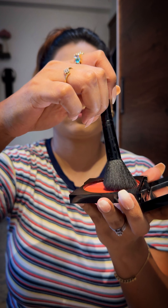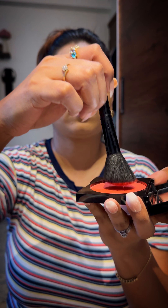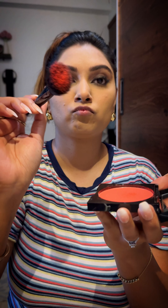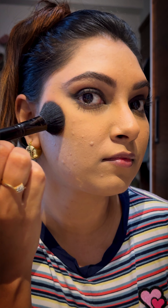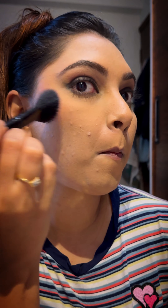With an angled brush I am picking up the product. It feels like I've picked up way too much, so I tap off the excess a couple of times, but it really wasn't too much. It applied beautifully on the cheeks and the pigment was just perfect. As you can see it's blending beautifully and easily — I am building up the color slowly for a lifted look.